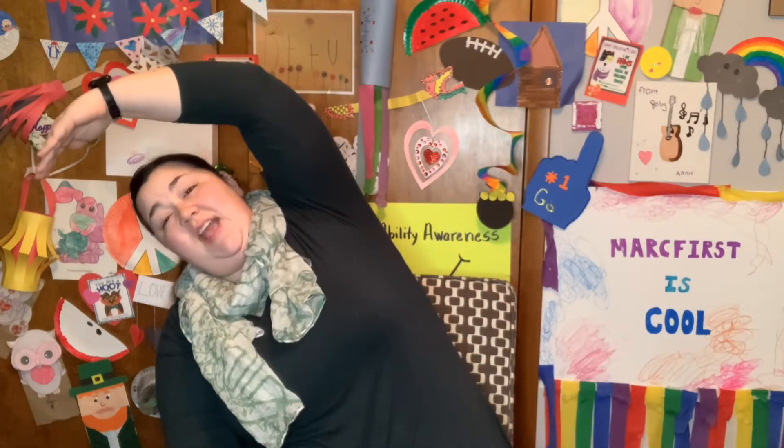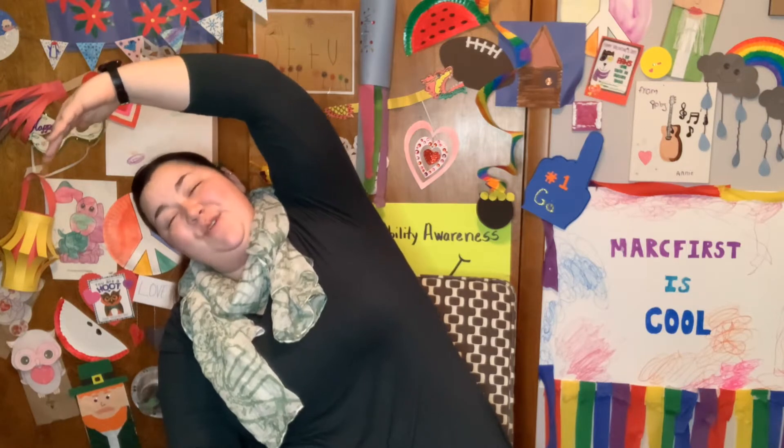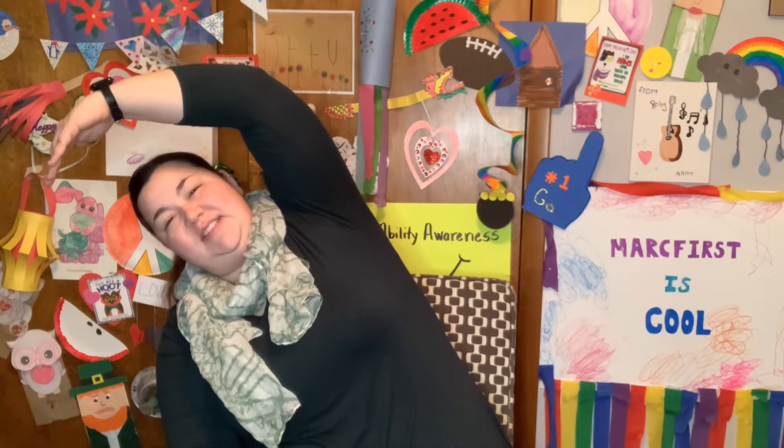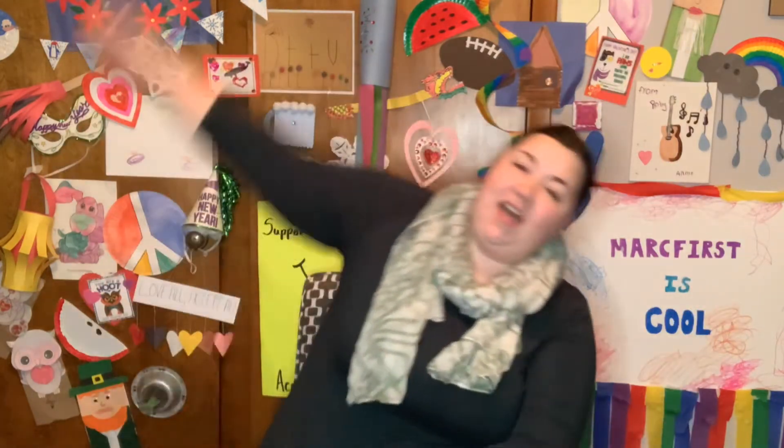Very nice. We're going to lean over to the side and count to 7 again. 1, 2, 3, 4, 5, 6, 7. Other side. 1, 2, 3, 4, 5, 6, 7.